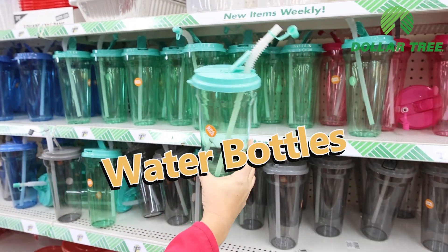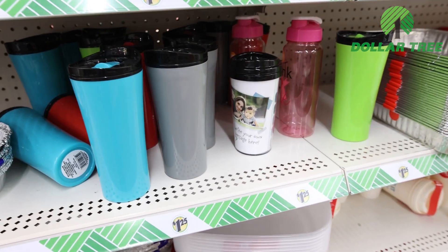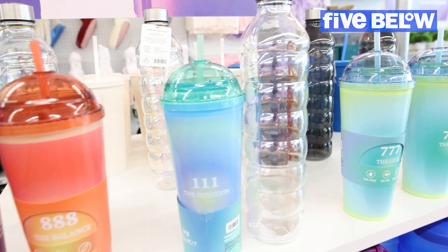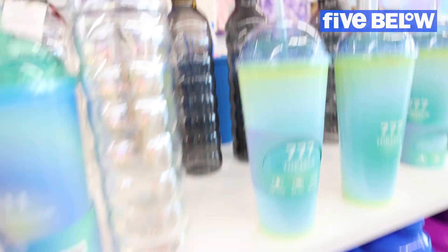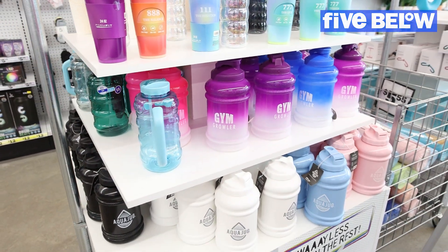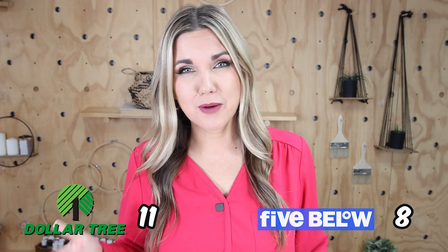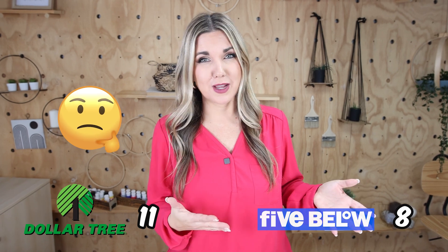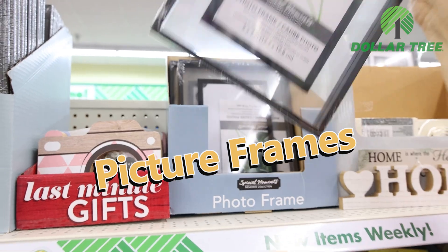Here are some water bottle options from Dollar Tree. At Five Below the water bottles are definitely better, but they're all priced at five dollars — at Dollar Tree you can get them for cheaper at the dollar 25 price point. After comparing, I probably would not buy the ones at Dollar Tree, but I don't think I'd buy the Five Below water bottles either, so honestly no one gets a point.